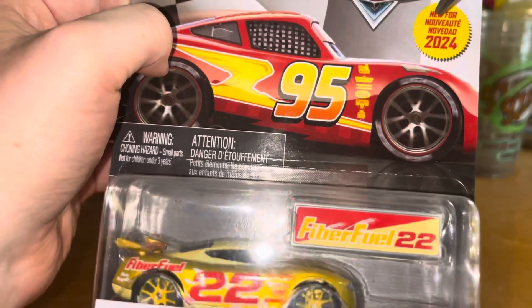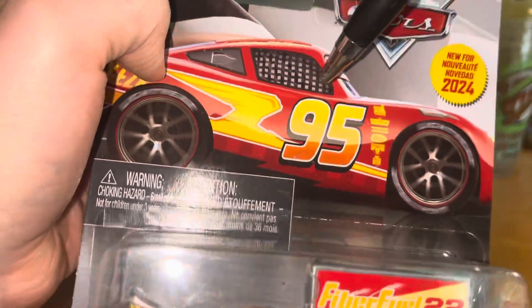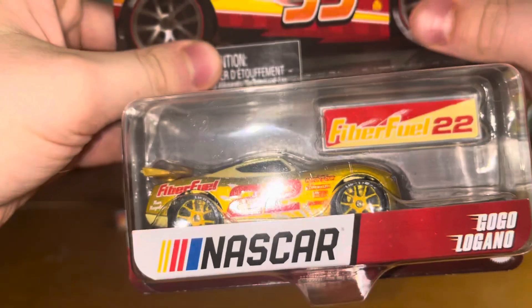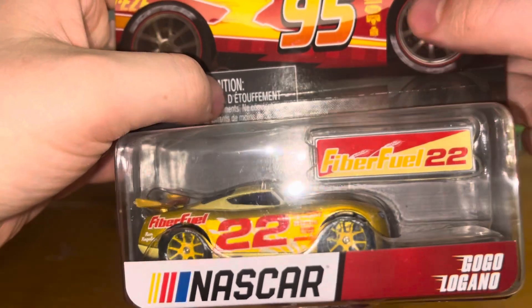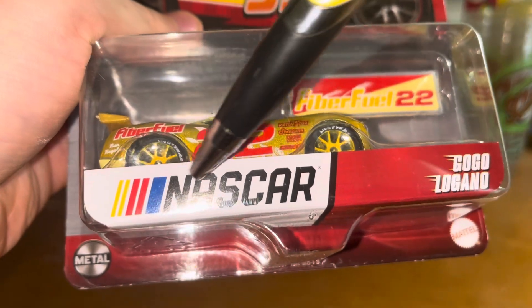So of course you got the new-for-2024 logo right there. Warning — choking hazards because of the pit stop barrier. The new Lightning McQueen artwork, of course. I would have preferred it if they changed it up a little bit, but that's okay. His name, GoGoLogano, NASCAR.